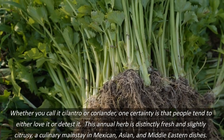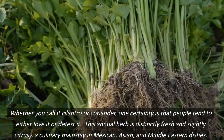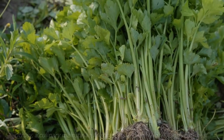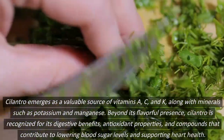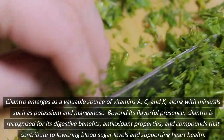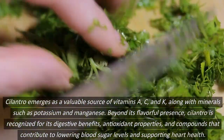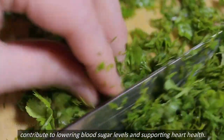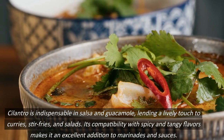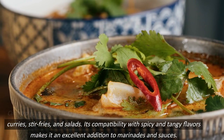Whether you call it cilantro or coriander, one certainty is that people tend to either love it or detest it. This annual herb is distinctly fresh and slightly citrusy, a culinary mainstay in Mexican, Asian, and Middle Eastern dishes. Cilantro emerges as a valuable source of vitamins A, C, and K, along with minerals such as potassium and manganese. Beyond its flavorful presence, cilantro is recognized for its digestive benefits, antioxidant properties, and compounds that contribute to lowering blood sugar levels and supporting heart health. Cilantro is indispensable in salsa and guacamole, lending a lively touch to curries, stir-fries, and salads. Its compatibility with spicy and tangy flavors makes it an excellent addition to marinades and sauces.